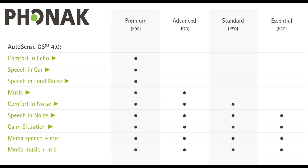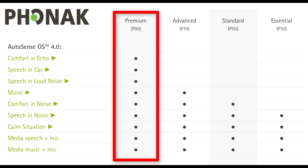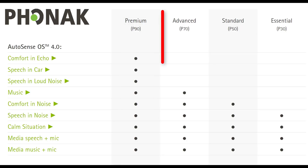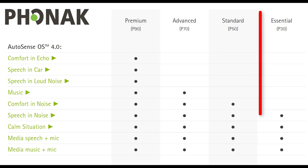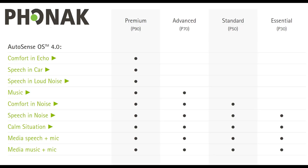It's important to note that the number of automatic programs you get inside of AutoSense OS 4.0 depends on the technology level of your Paradise hearing aids. The P90 technology gives you all nine AutoSense OS 4.0 programs, the P70 gives you six, the P50 gives you five, and the P30 gives you four. So if you want your hearing aids to function as automatically as possible, make sure you select the highest tech level possible.